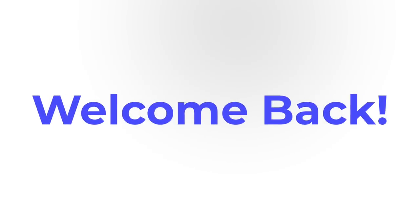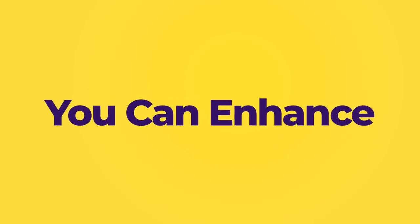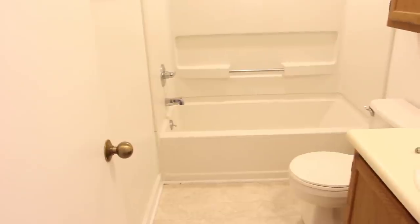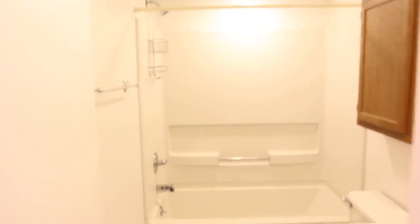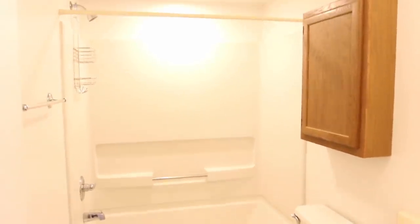Hey guys, welcome back to the channel. For those that are new, my name is Tresha and I wanted to share five ways you can enhance your guest bathroom. I know a lot of people have expressed their frustrations with wanting to make a change in their bathroom, but they have no clue where to start or they just think it's going to take a lot of money. That is why I am making this video.